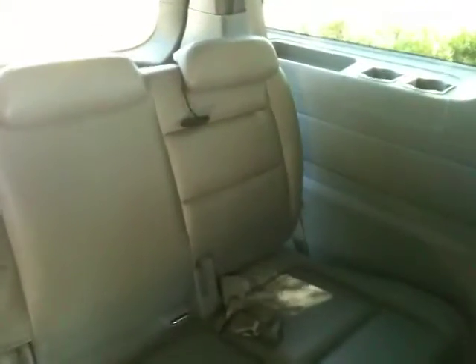Seats also fold down right here. You can pull this and pop them right up as you can see — super easy access, real quick, real easy. Snap it right back down. Pop the seat back up. But let me show you the third row — obviously those go flat as well.